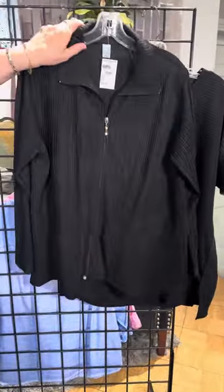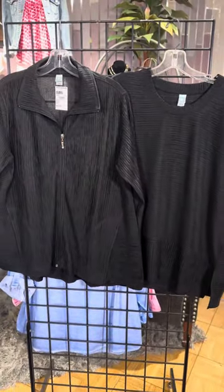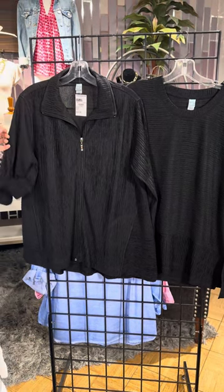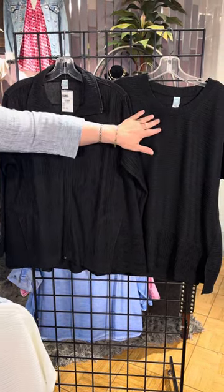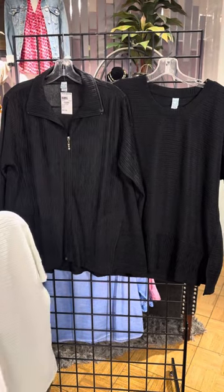Then we have the black jacket. You know I love a good black jacket, and this fabric is just so wash and wear — it's kind of crushable. They call it a fluid fabric because it's not going to wrinkle and it's just going to lay and wear so well. And then there's the matching shirt in the black as well.